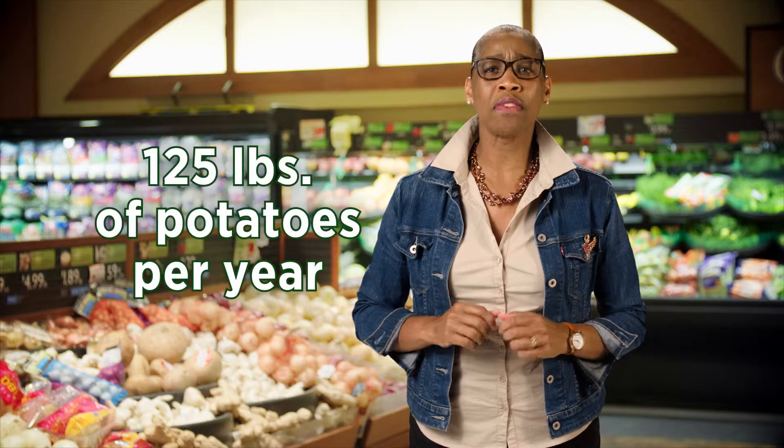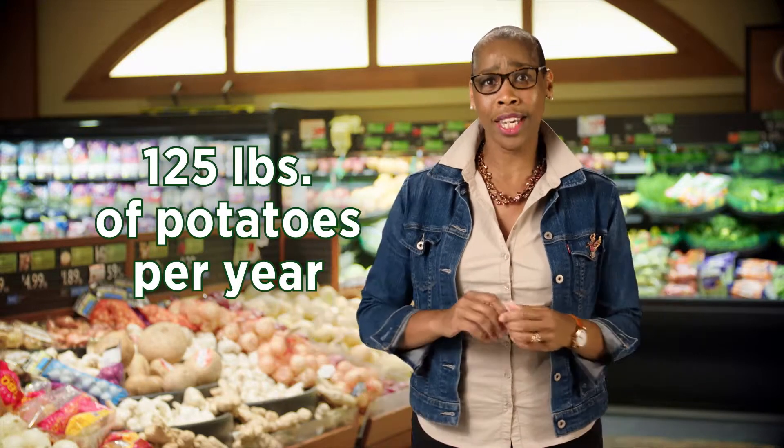Potatoes make up a large part of the average German diet. Whether in soups, mashed, hashed, or served as fries or chips, each person in Germany consumes an average of 125 pounds of potatoes a year.